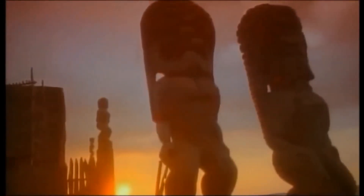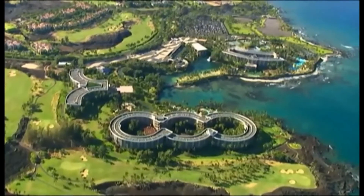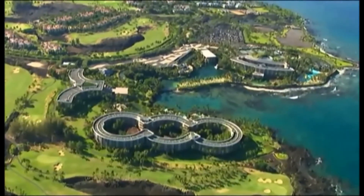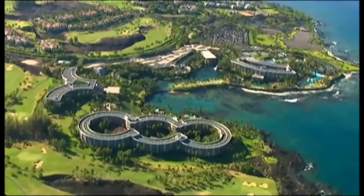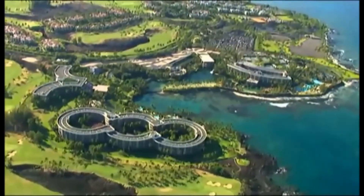Immerse yourself in the culture and traditions of the island. Begin an unforgettable adventure right here at our stunning Big Island of Hawaii resort. Hilton Waikaloa Village is 62 acres of oceanfront resort, offering the perfect destination for an island getaway. This unique village resort is ready to be explored.